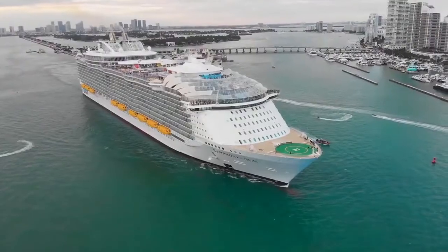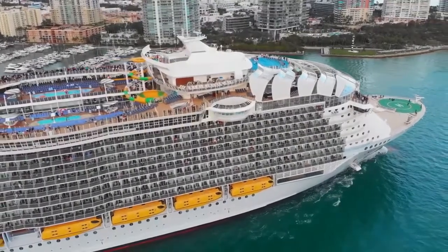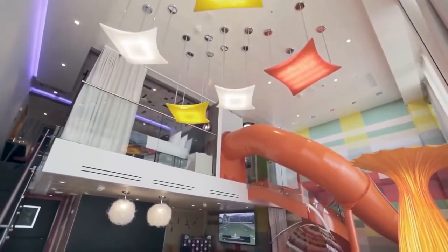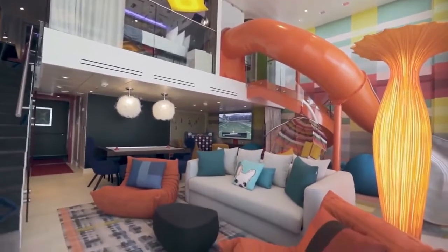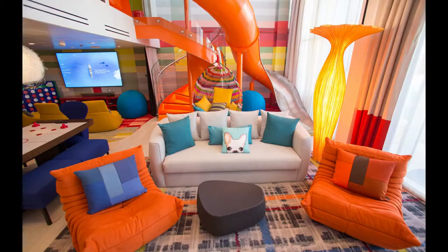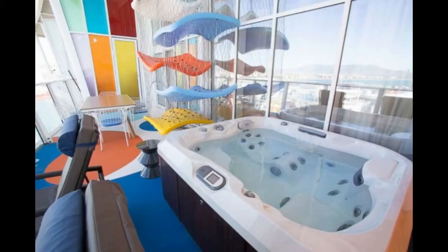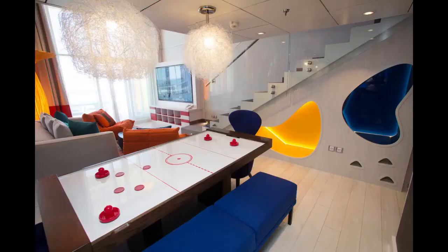To accommodate its passengers, the Symphony of the Seas has 2,759 cabins. The ultimate family suite is the ultimate in luxury and indulgence. It comes with a host of in-suite amenities and your own private concierge. As of making this video, a journey on Symphony of the Seas would set you back starting from 2,000 US dollars, to upwards of 80,000 US dollars for the ultimate family suite.